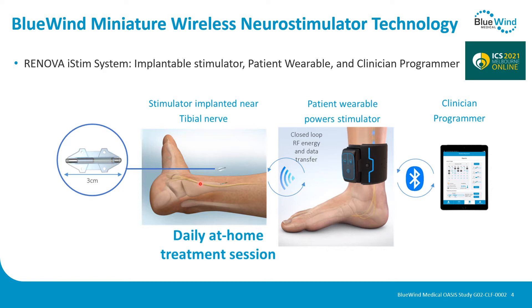It is connected to a patient wearable that powers the stimulator and has effect without having an implanted battery, and it is connected to a clinician programmer that can evaluate the use and also adjust the parameters.